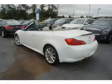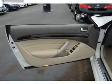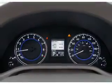Inside, you'll find ventilated seats, leather seats, heated seats, Bluetooth connectivity, Sirius XM satellite radio, remote start, steering wheel controls, a premium sound system, push-button start, and a backup camera.